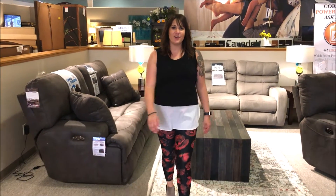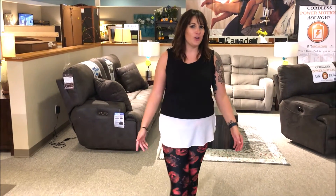Hey guys, Desiree from Wenz Furniture here. I know a lot of you are updating your home or moving into a new place this time of year, and it can be pretty challenging to coordinate the look and find the perfect pieces, so I just want to share with you three tips to put you on the right path for success.